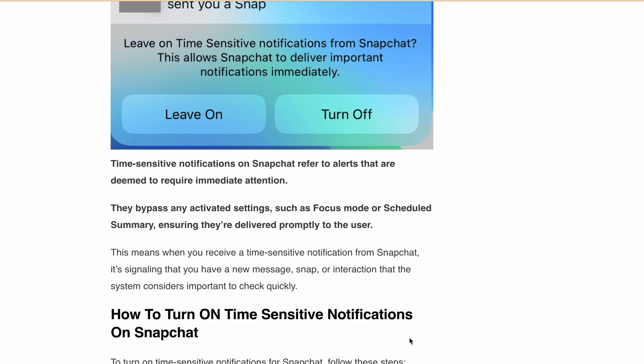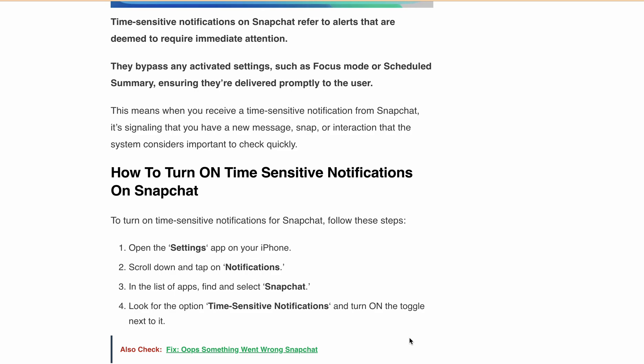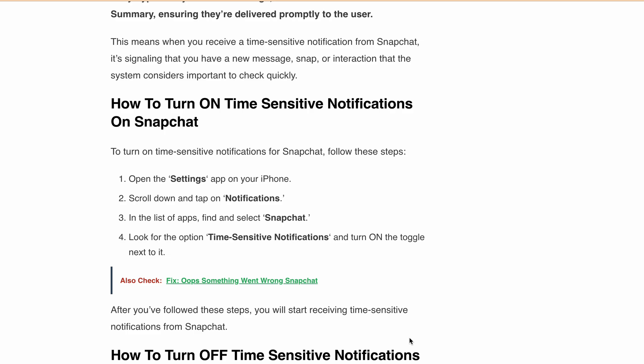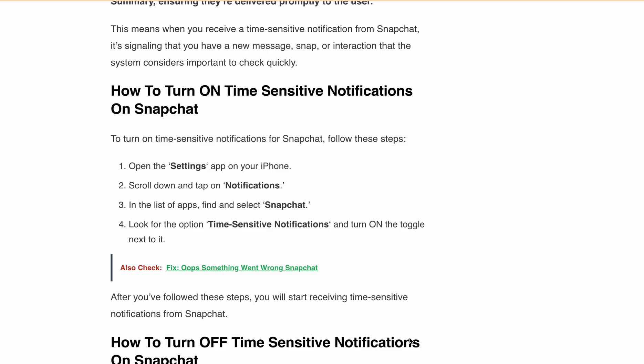Now you might be wondering, how do I turn this feature on or off? Don't worry, I've got you covered. To turn on time sensitive notifications for Snapchat, here's what you have to do: open the Settings app on your iPhone, then scroll down until you find Notifications. Tap on that and you will find a list of apps. Find Snapchat and select it. You will see an option for time sensitive notifications — just flip that toggle to on, and you're all set to receive time sensitive notifications from Snapchat.